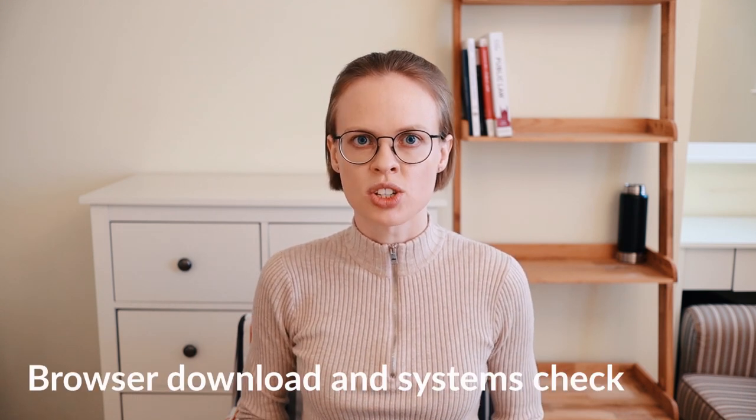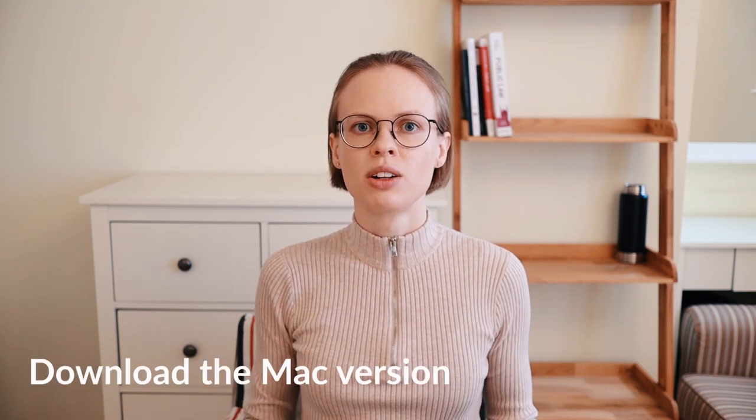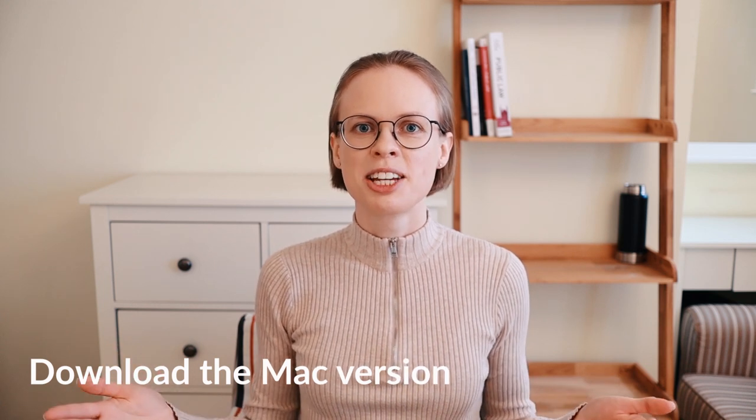If you satisfy these requirements, you simply go to the section where it says browser download and systems check. There you can download the ETS browser — just click on the link, download the Mac version, and it's done. That's it. You don't need to do anything else. Dear Mac users, I hope this makes your day.